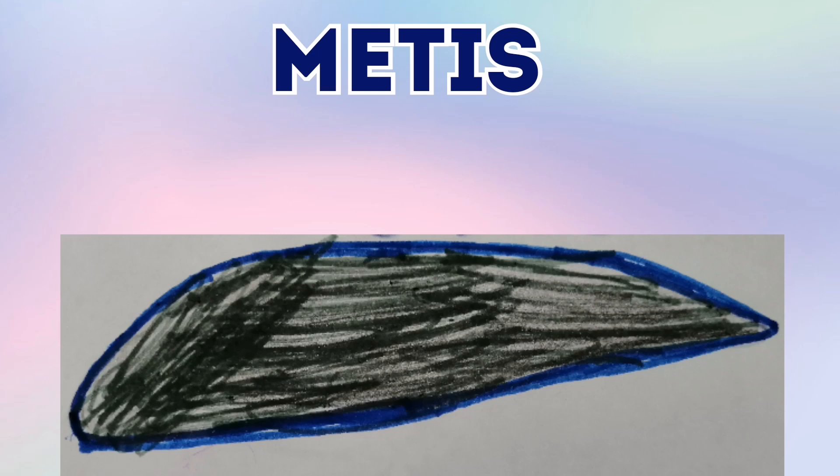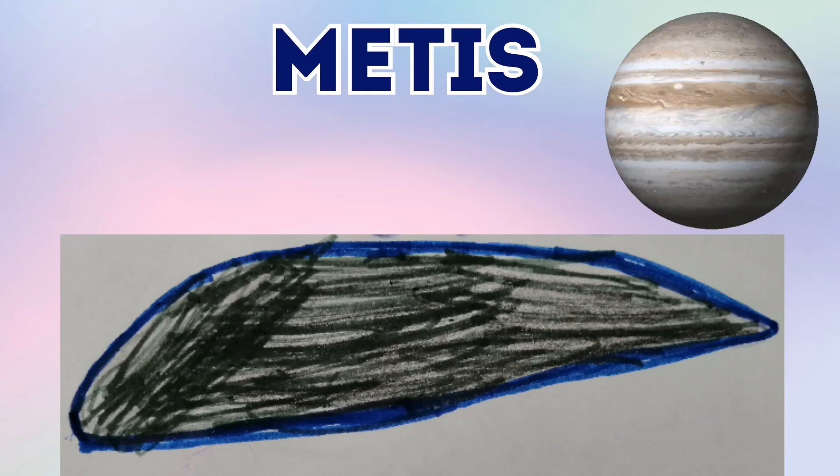Metis is one of Jupiter's moons, also known as Jupiter XLL. And Metis is a strange shape, more like an oval than a sphere.